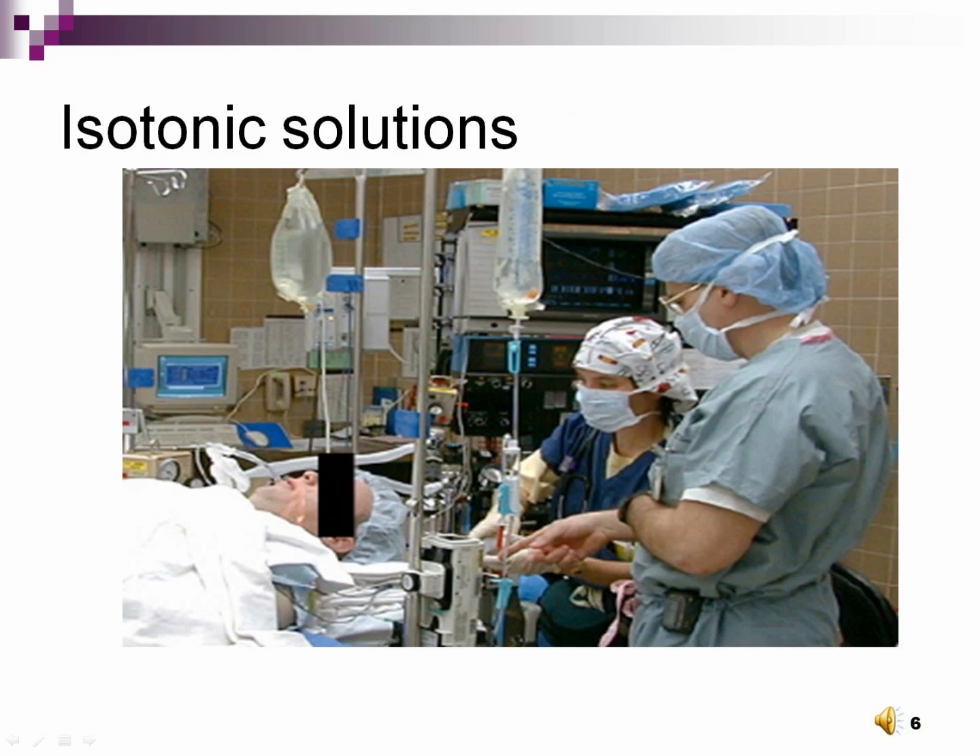Isotonic solutions, such as Ringer's lactate (LR) and normal saline (NS), are given to patients with isotonic dehydration. These solutions hydrate cells and replenish the vascular space equally. A patient with isotonic dehydration will have a fluid volume deficit but a normal sodium value between 135 and 145 milliequivalents per liter. Patients in labor, or those severely burned or undergoing surgery, typically have isotonic dehydration. Note: if a rapid fluid resuscitation is required, only isotonic fluids can be used — neither hypertonic nor hypotonic, as they pose a severe or even fatal health risk.